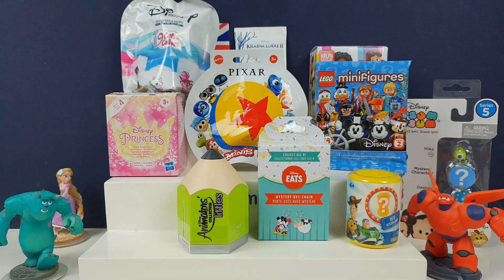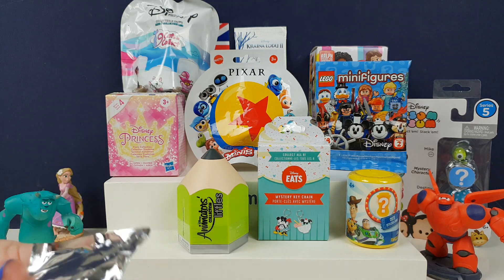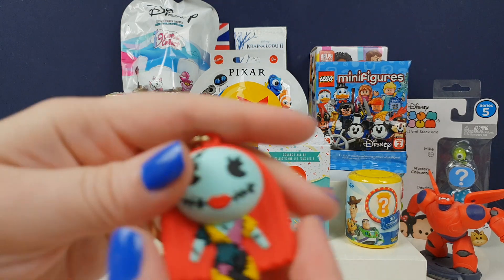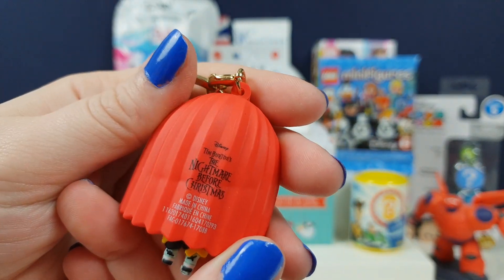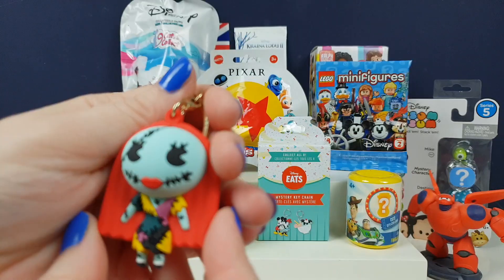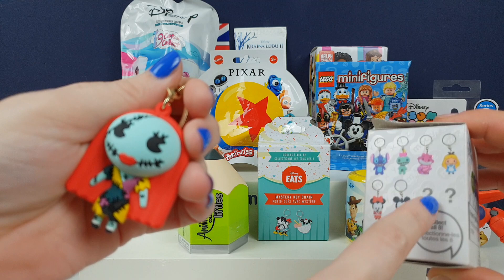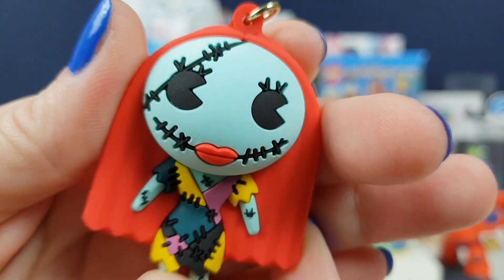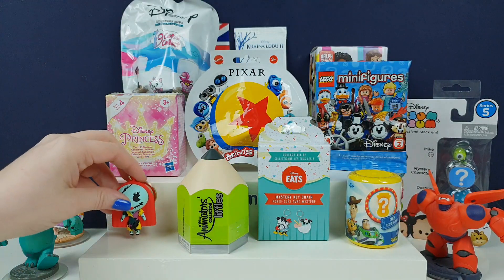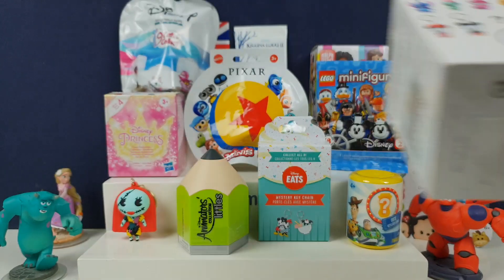There are a couple of mystery ones in this series apparently. Come on, Stitch! So there's a Stitch — or mystery. I've got Sally from Nightmare Before Christmas. She would have been great for our Halloween specials, and she's not on the series guide so she must be a mystery. You can only collect eight, so it's definitely a mystery. Well done!